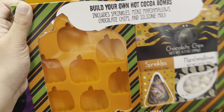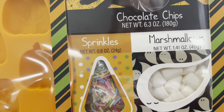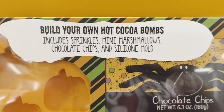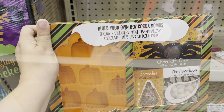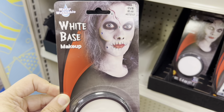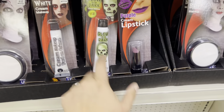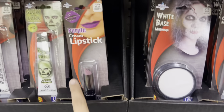What do we have here — build your own hot cocoa bombs! That would be fun. Includes the sprinkles, marshmallows, and chocolate chips. I don't see a price. Lots of scary makeup — white base right here, $3.49. Oh, glow-in-the-dark makeup — that's cool, $3.49.